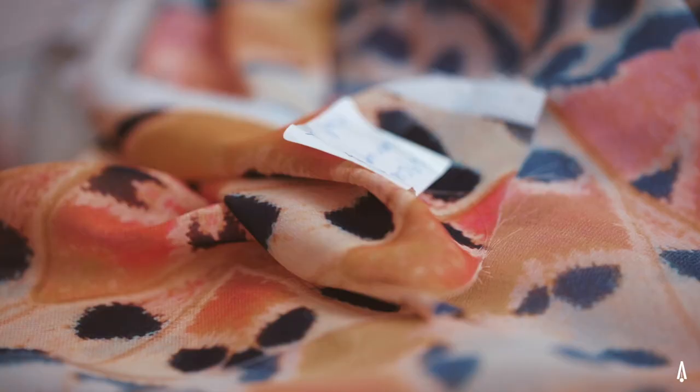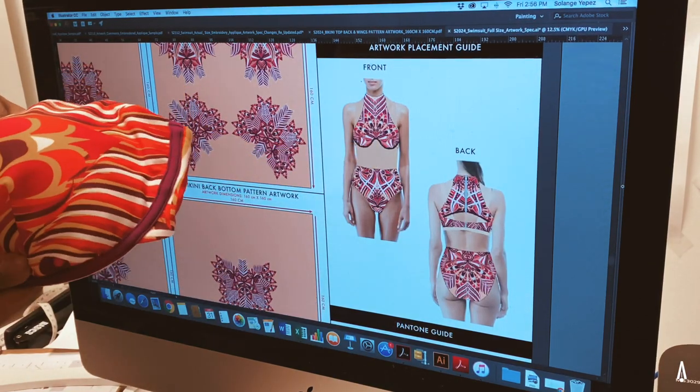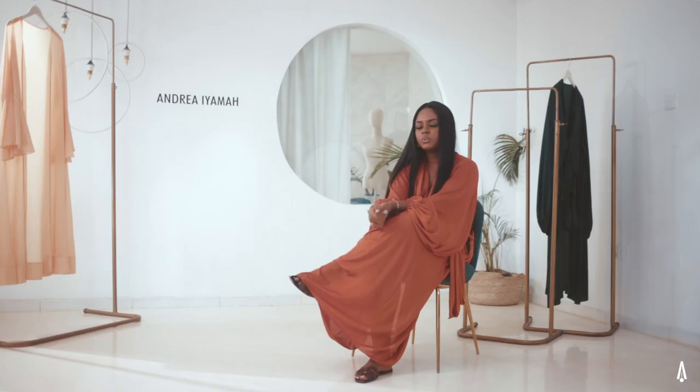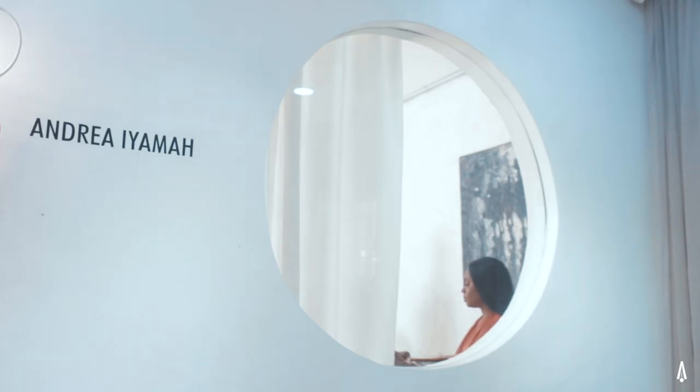There's a lot of work put into every single piece at Andrea from the fabric to how we're making it to how the print looks. All the print is made in-house. We really want to tell the story all the way from the roots to when it's ready in your closet.